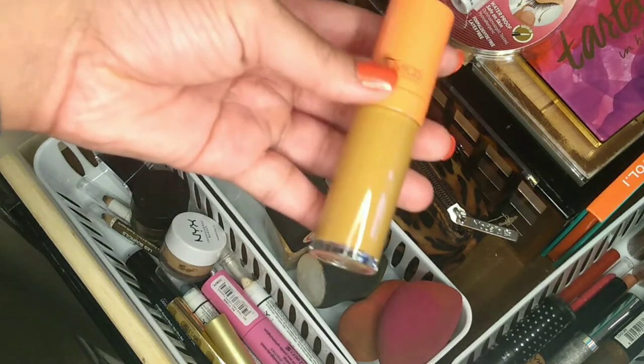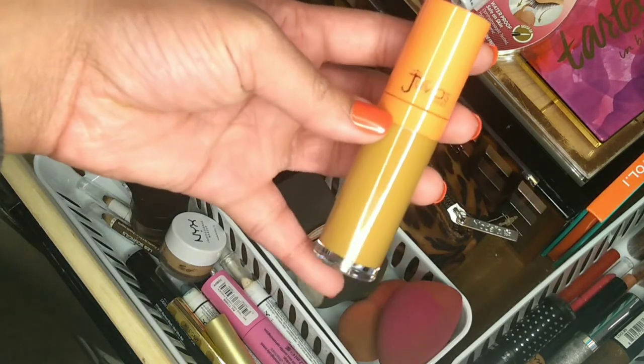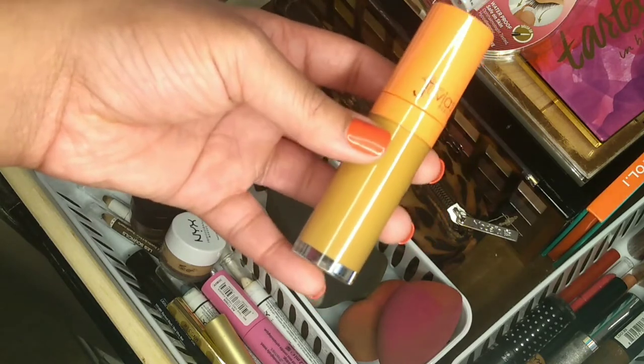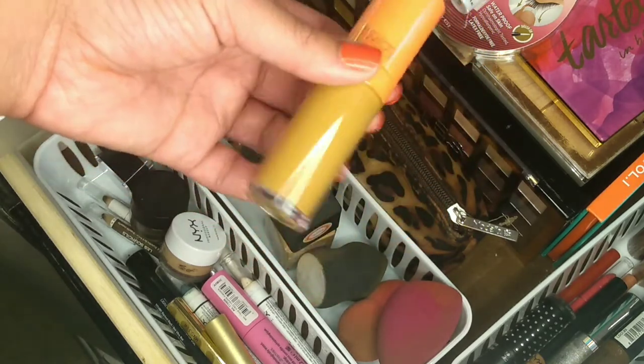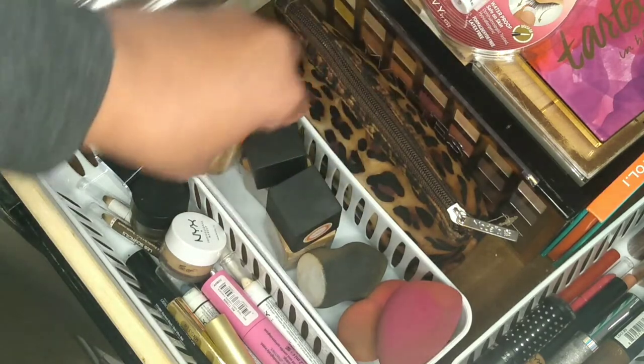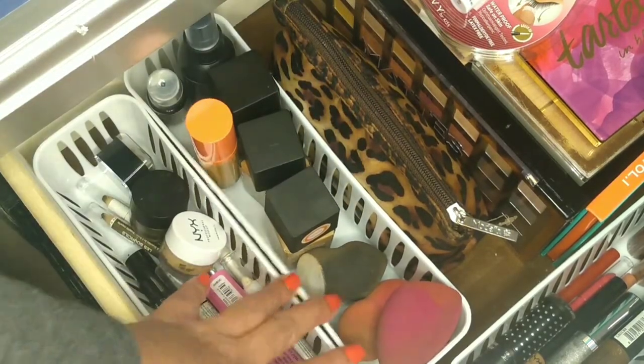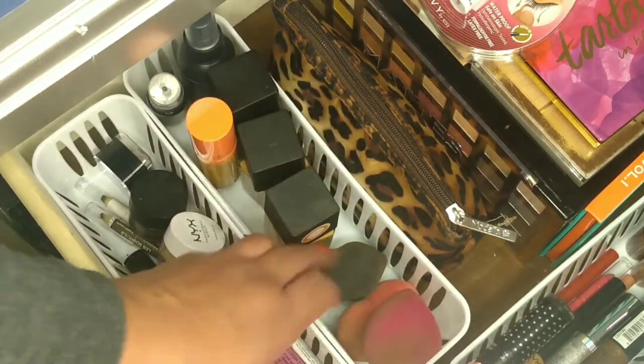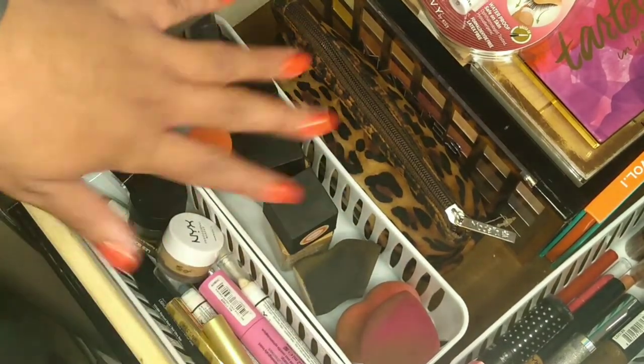I got the Juvia's Place because I was going to use it as a foundation but it comes off really yellow, so it doesn't really match my skin. I kept it around. These are just some dirty makeup sponges that I need to actually clean — that looks really gross.